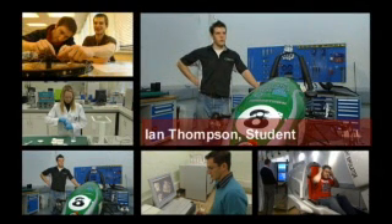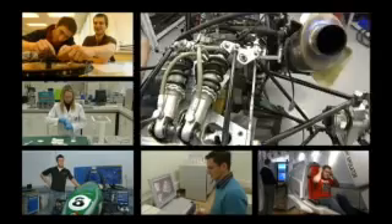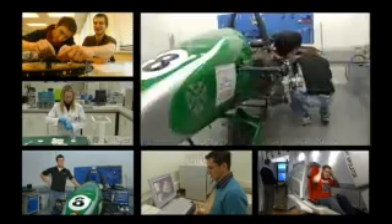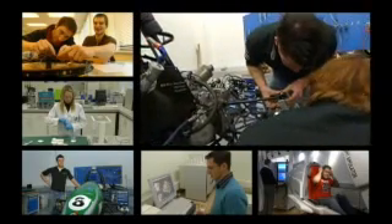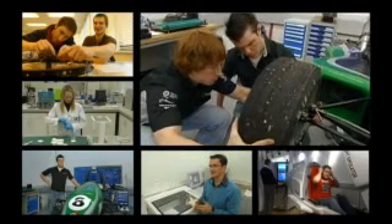Each year, level 3 and level 4 students design and manufacture a single seater racing car. At the end of that year we go to Silverstone and compete against 70 to 80 other universities from all around the world, and over the past 9 or 10 years we have built up an excellent reputation, consistently finishing inside the top 10.